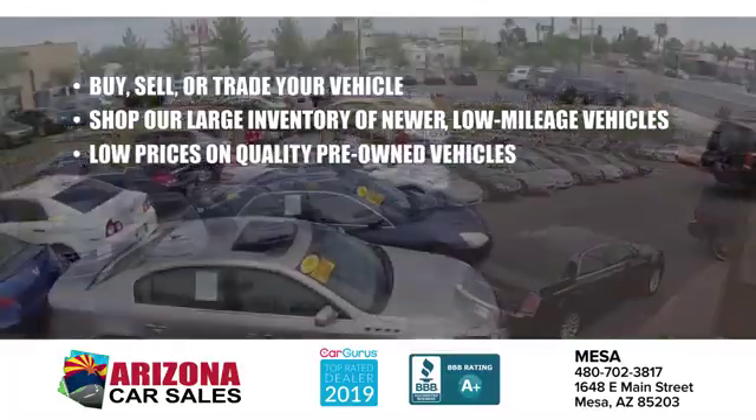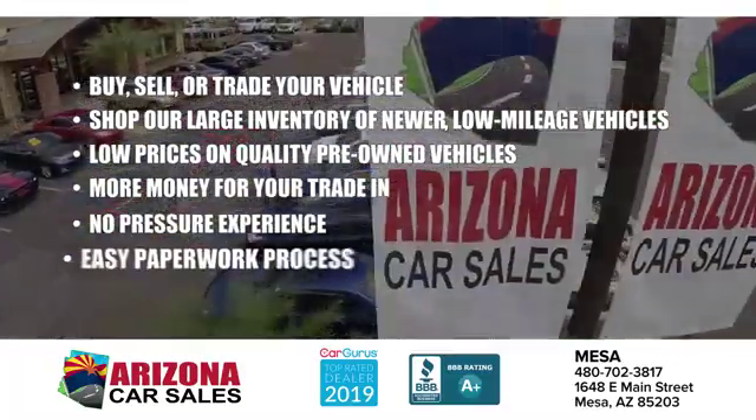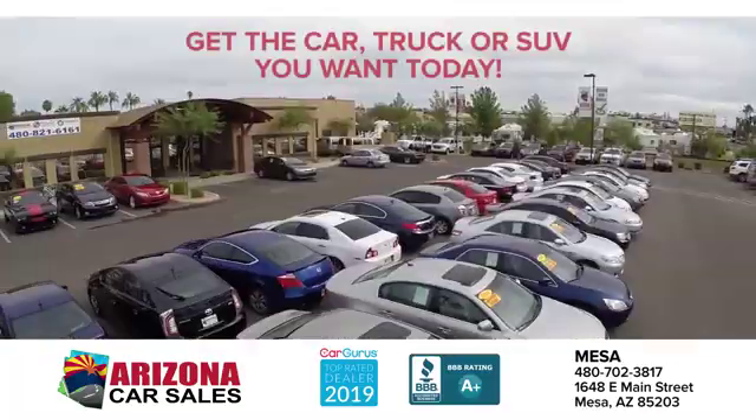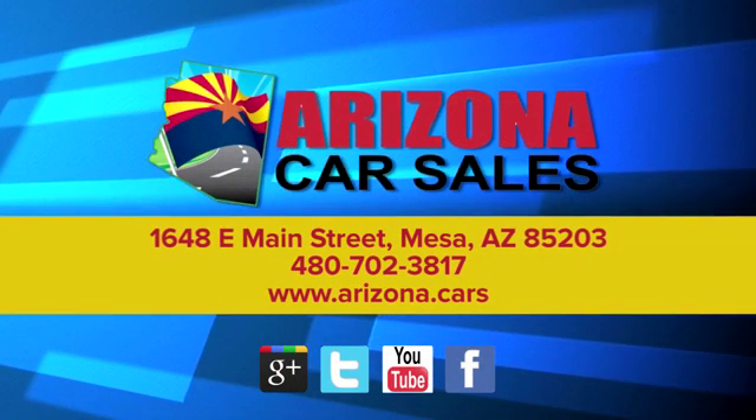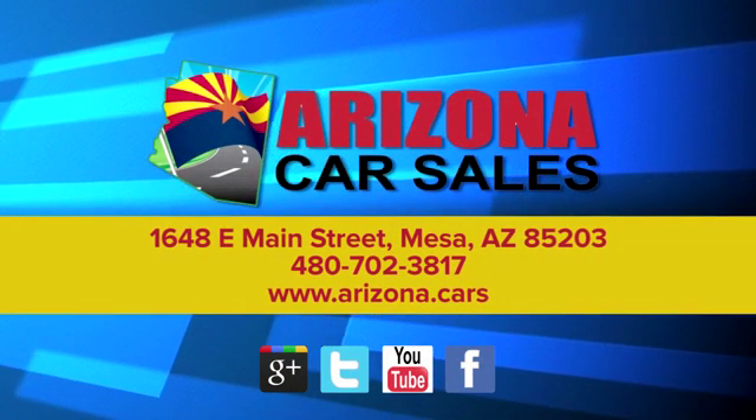At Arizona Car Sales, the price you see is the best upfront price, and you don't have to negotiate for it. Get the car, truck, or SUV you want, and experience the Arizona Car Sales difference today.